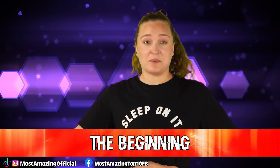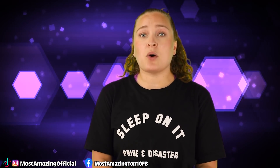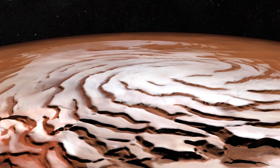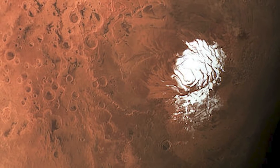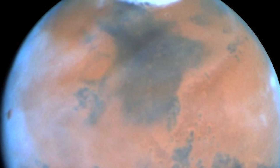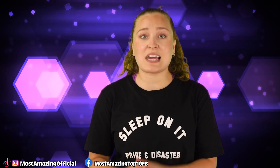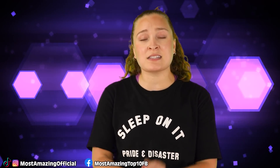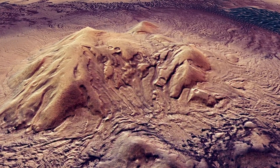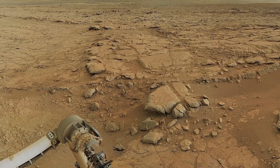Starting off our list at number 10, we have the beginning. Let's start at when we began to speculate that there may be life on Mars. Mars has polar ice caps, first discovered in the 17th century. In the late 18th century, William Herschel proved that the ice caps grew and shrunk based on the summer and winter each hemisphere was in. Astronomers began to realize the similarities Mars has to Earth, such as a similar length of day, a similar axial tilt, and seasons of twice the length of Earth's. This led scientists to speculate there may be alien life on the planet, since it has all these similarities to our hospitable Earth.